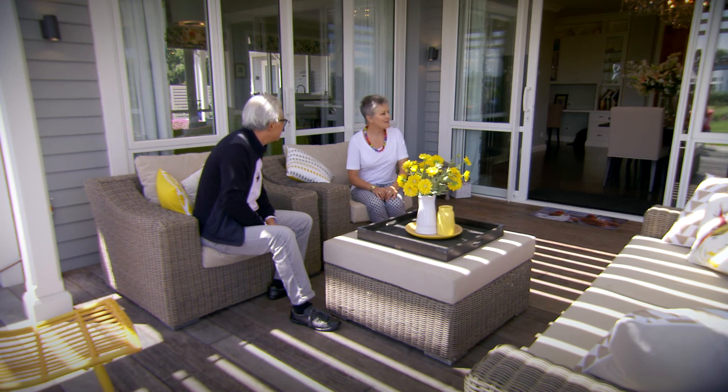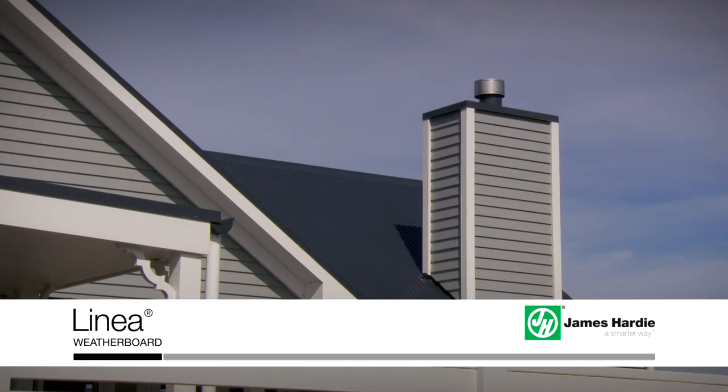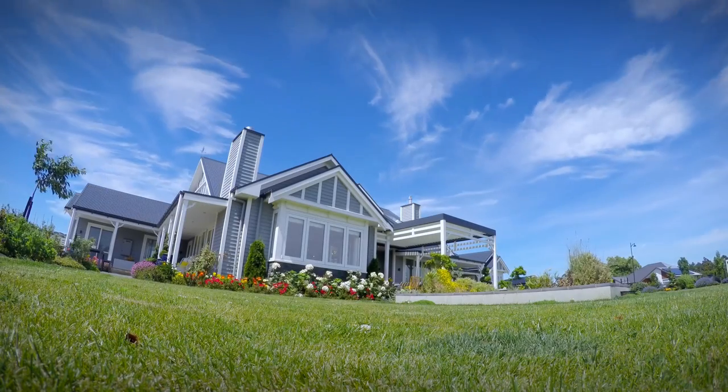And it all looks very authentic. Is there any reason why you chose linear weatherboard ahead of the traditional timber ones? I've used a few James Hardy products — well obviously the look is quite similar, but I really wanted the peace of mind that comes with the James Hardy product and I wanted it to go the distance.